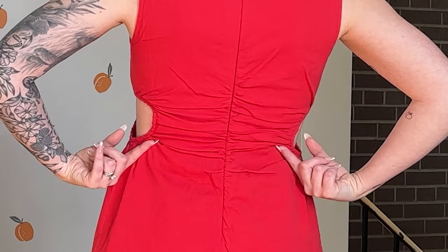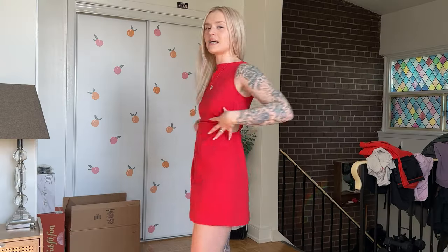The cutouts give it a nice ruching effect where it's kind of pulling you in and cinching you. But if you're a sweaty gal like me, it's really uncomfortable in the armpits, so I'm sad that I'm going to have to return this — because otherwise I'm really loving the dress.